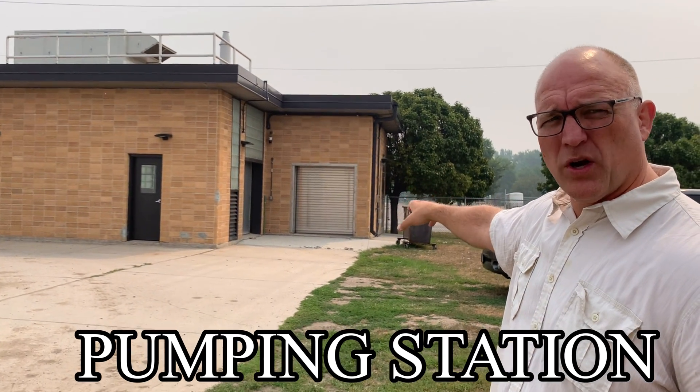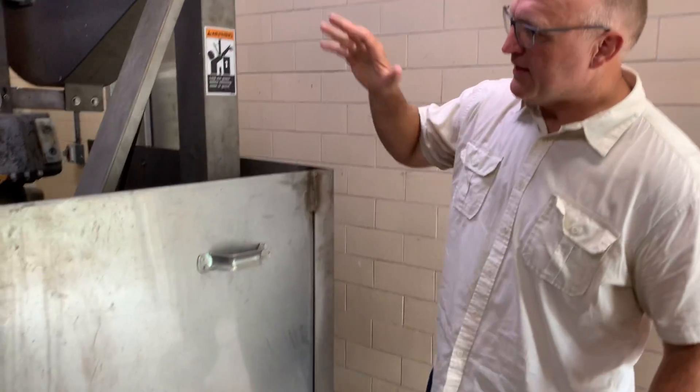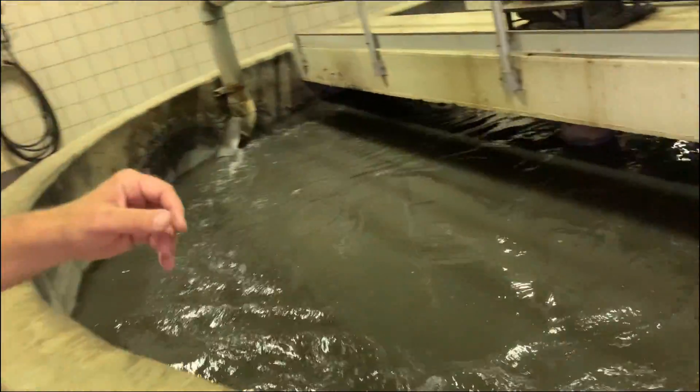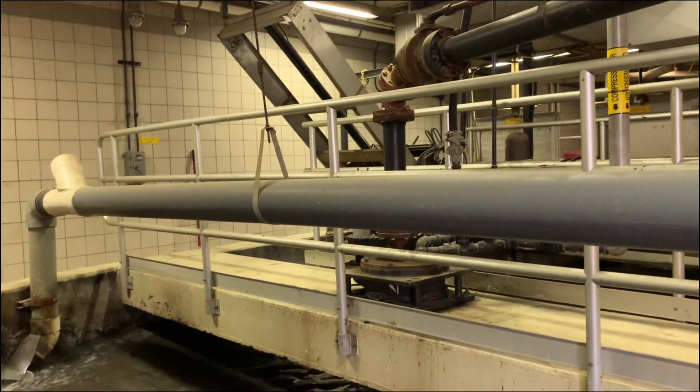The first step in wastewater treatment is removing all the inorganic material — that would be sand, rocks, and all those 'flushable' wipes that aren't actually flushable — anything inorganic. There's a bar screen that all the water goes through: it's one-inch-wide bars that collect trash. This is the second stage, where another bar screen tries to grab all the trash that doesn't get caught by those big bars. Then there's the grit chamber — it's like the bottom of an ice cream cone, a big round bowl with a flat bottom.